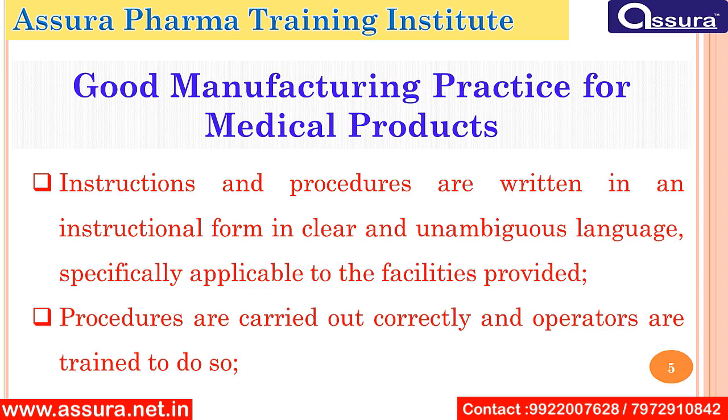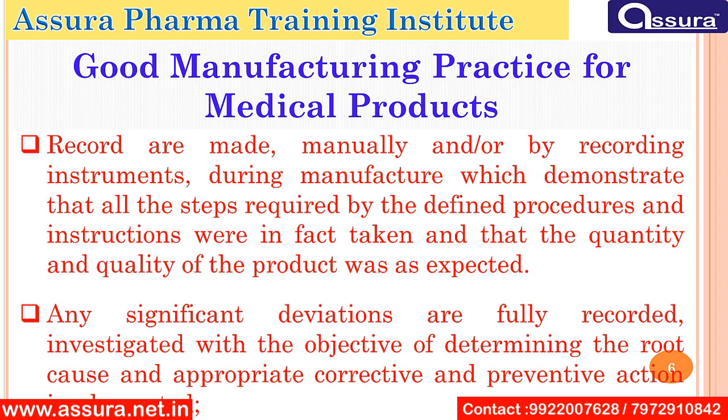Instructional procedures are written in an instructional form in clear language, specifically applicable to the facilities provided. Procedures are carried out correctly and operators are trained to do so. Records are made manually and/or by recording instruments.